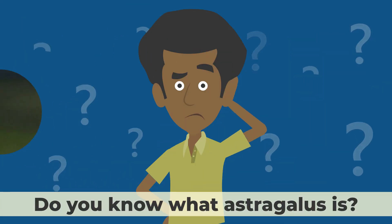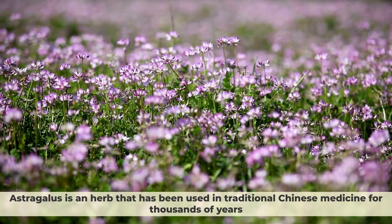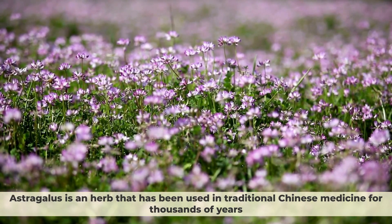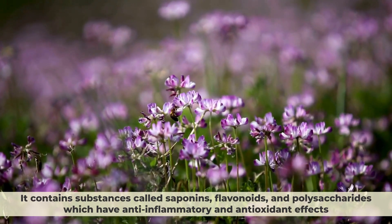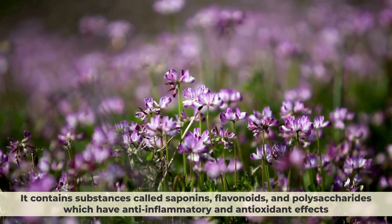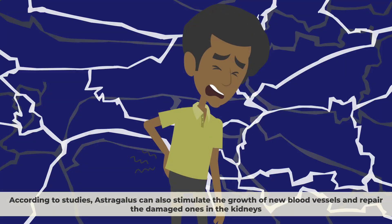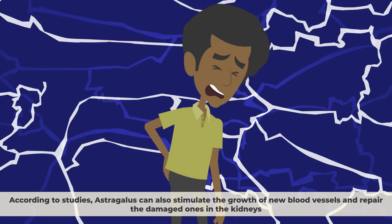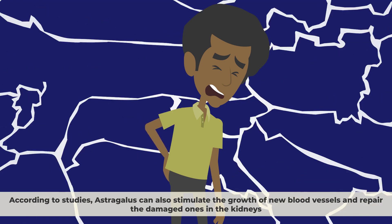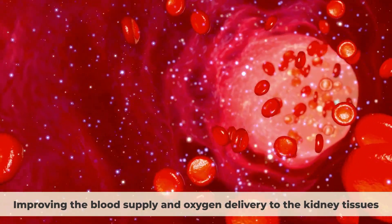Number 3: Astragalus. Astragalus is an herb that has been used in traditional Chinese medicine for thousands of years. It contains substances called saponins, flavonoids, and polysaccharides, which have anti-inflammatory and antioxidant effects. These substances can help prevent or reduce inflammation and oxidative stress, which both contribute to kidney damage. According to studies, astragalus can also stimulate the growth of new blood vessels and repair damaged ones in the kidneys, improving blood supply and oxygen delivery to the kidney tissues.